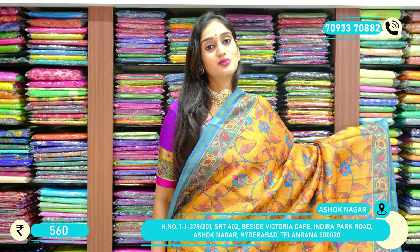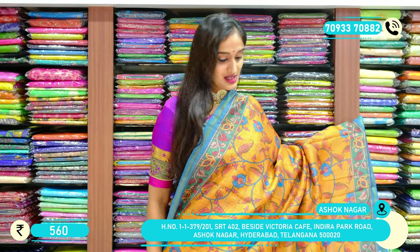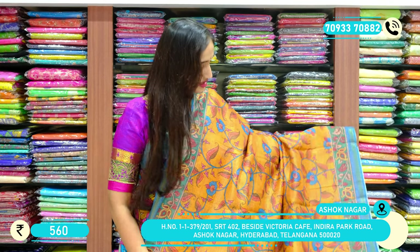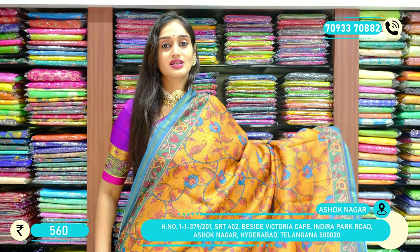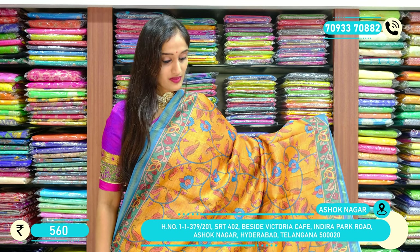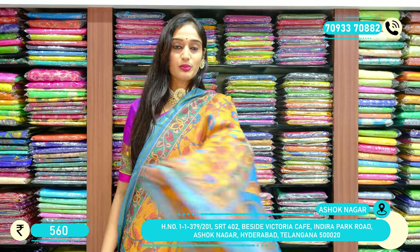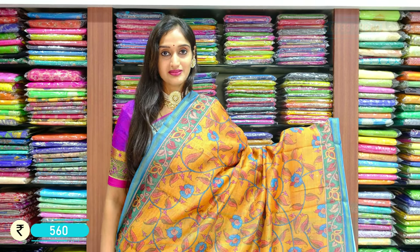This is a shade of mustard yellow with sky blue on the border. You can see the border and body design with different flowers. You can see the autumn falling leaves pattern with pallu, and the price for this saree is $560.